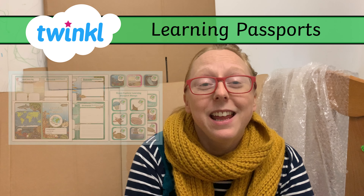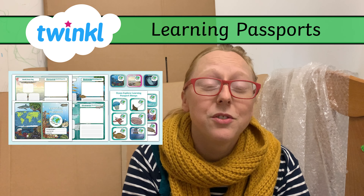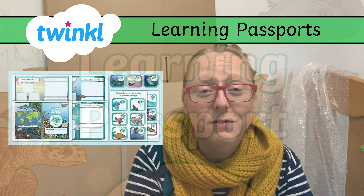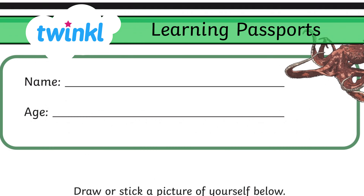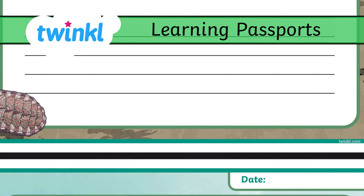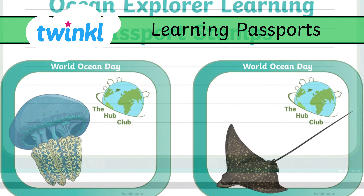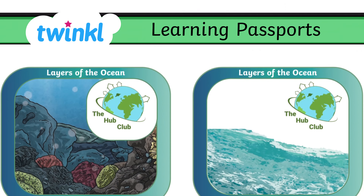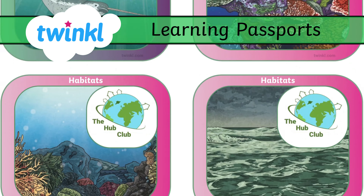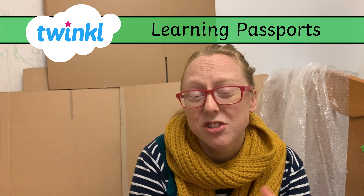A great resource to use alongside Octonauts is this learning passport. We used it when we had a home learning hub that covered it in the home education Facebook group. But you can use this at any time — basically you pick some different activities from Twinkle, from the Octonauts, or from your own things that you're doing. Every time your kid completes one, they get to cut out one of these little shapes and stick it in their learning passport. It's a lovely way for them to look back at what they've been doing and see their own progress.